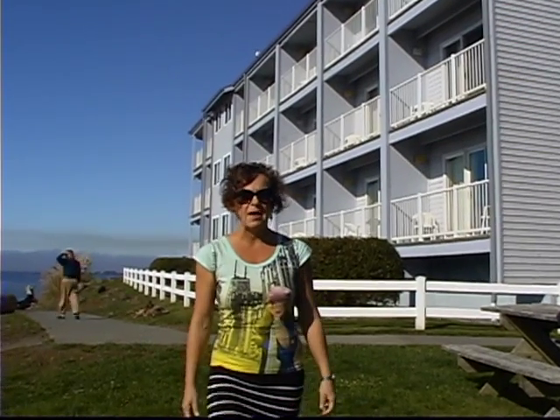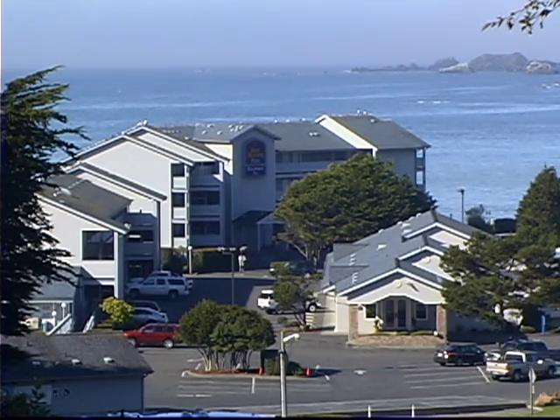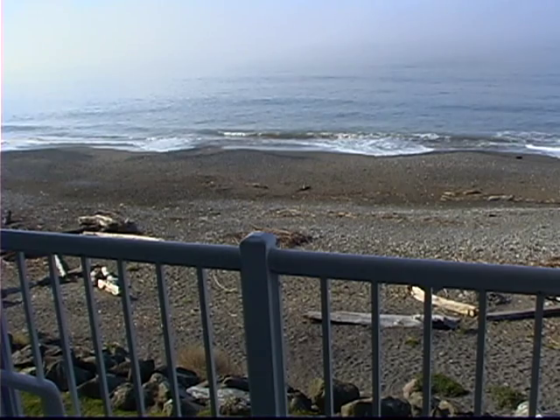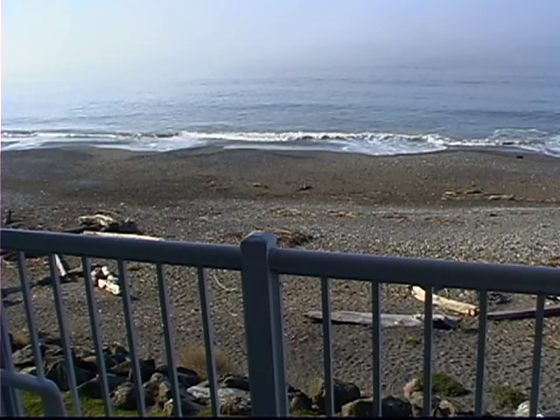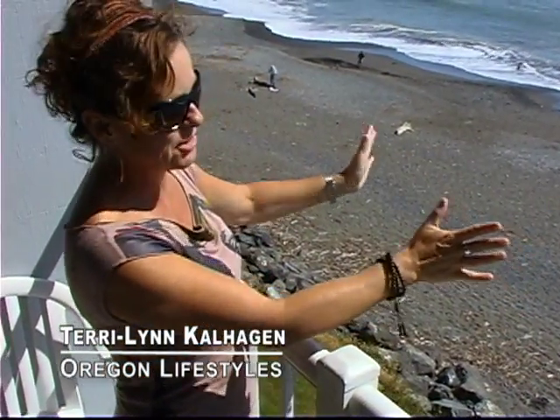This is the Best Western Plus Beachfront Inn — the only accommodations right here on the beach where every single balcony has an ocean view. This is amazing! The view is right here on the ocean, and every single room at this resort has this view. You just can't get any closer to the ocean.